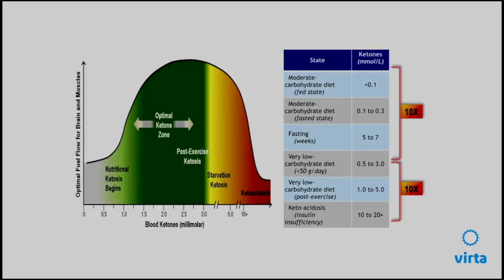In total starvation — which we don't recommend because of negative effects on lean tissue and organ function — ketones will go up as high as seven. And you don't get anywhere near the risk of ketoacidosis until numbers are above ten. These are very distinct states, differentiating nutritional ketosis from diabetic ketoacidosis.